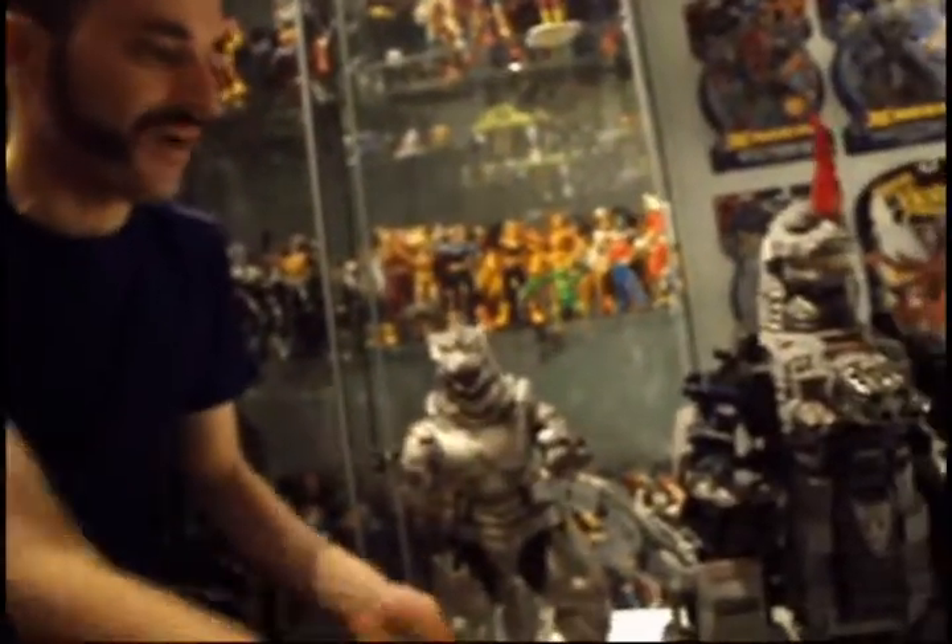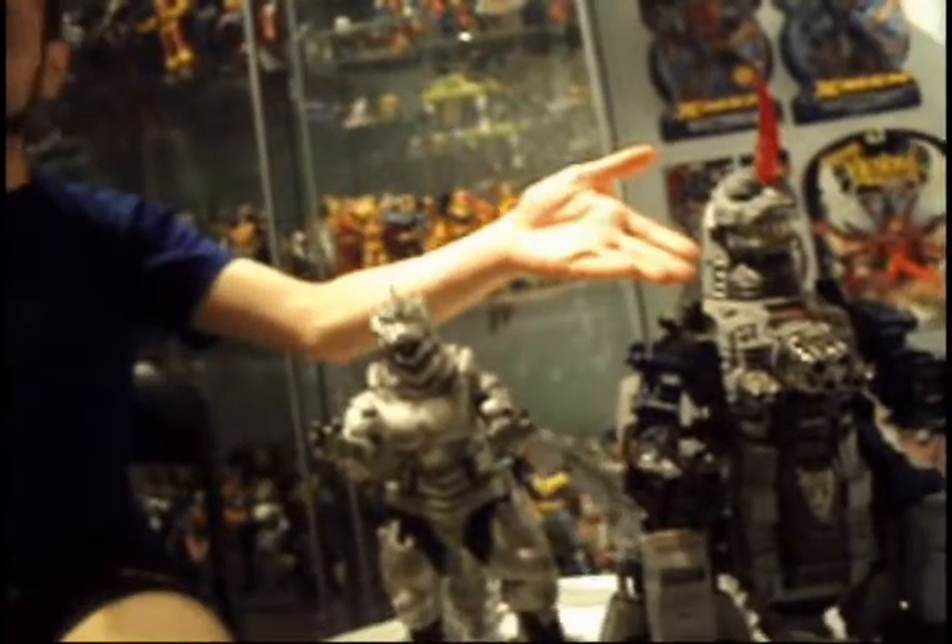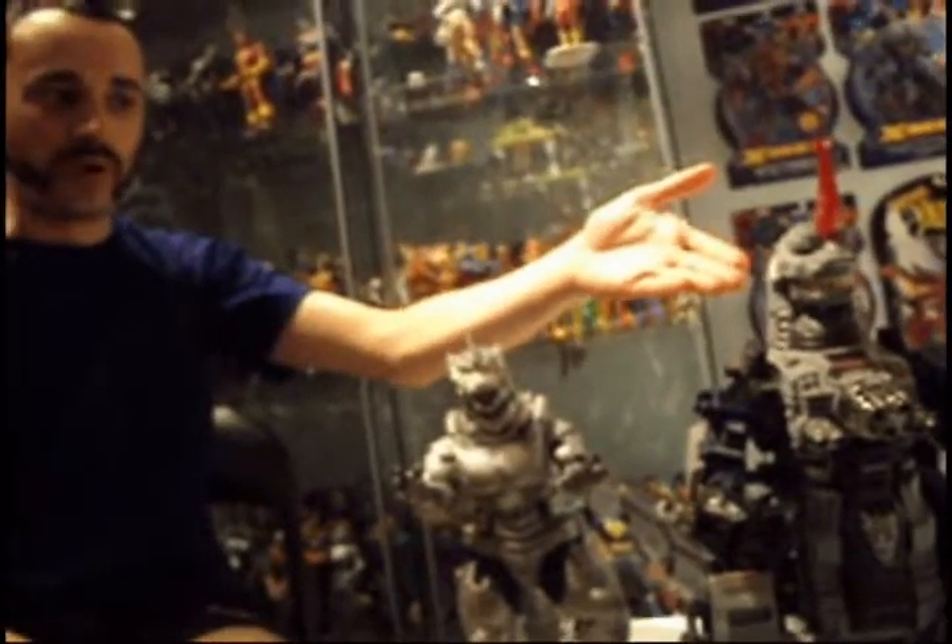The Godfather is going to talk about Godzilla and this counterpart Zoid figure, and I'll be back in a jiffy.